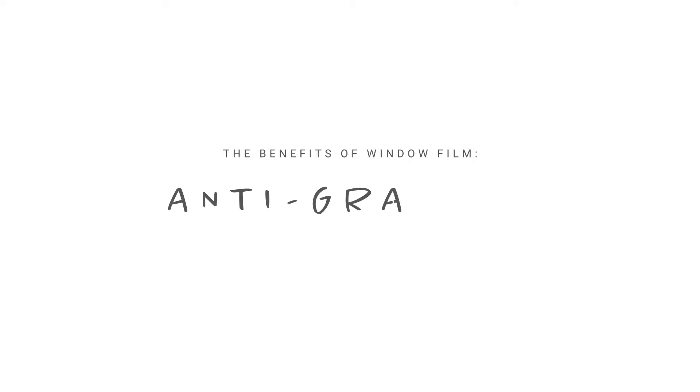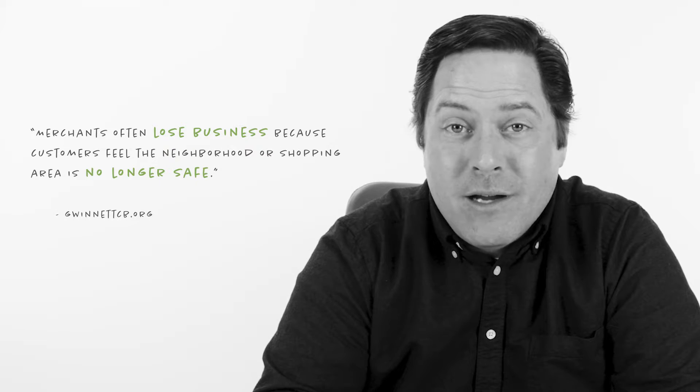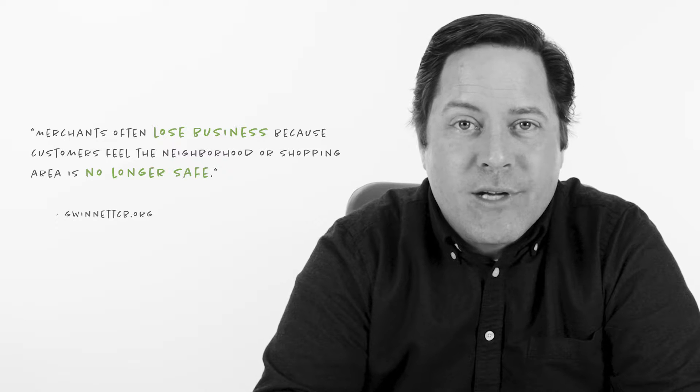Hey there! I'm Jeff, here to tell you how to protect your property from graffiti and vandalism. Business and property owners know all too well that graffiti is not a victimless crime. Not only does it cost taxpayers and business owners to have it removed, but graffiti that isn't removed quickly can actually lower property values, harm local businesses, and encourage future tagging.